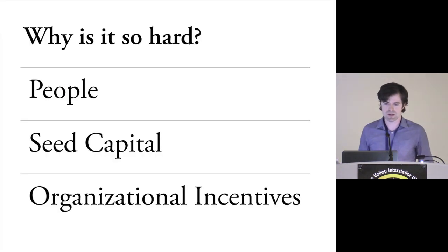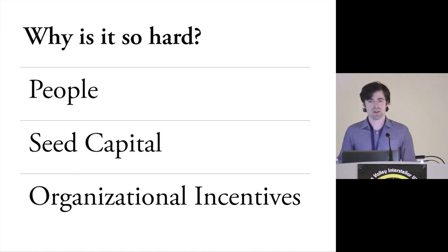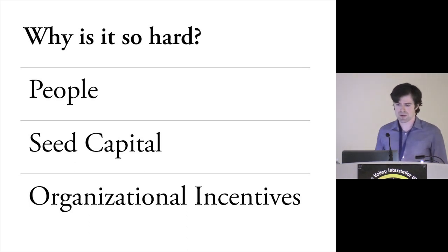So why is it so hard? There are a lot of reasons, but we'll focus on three — the addressable ones we can deal with in a symposium like this: people, seed capital, and organizational incentives are the real problems to focus on.